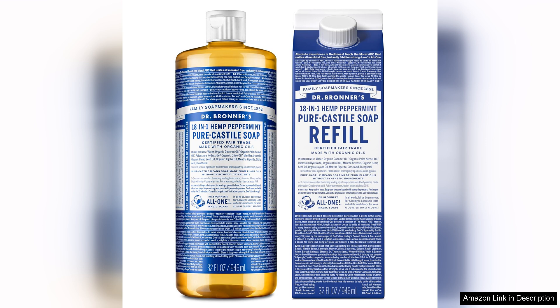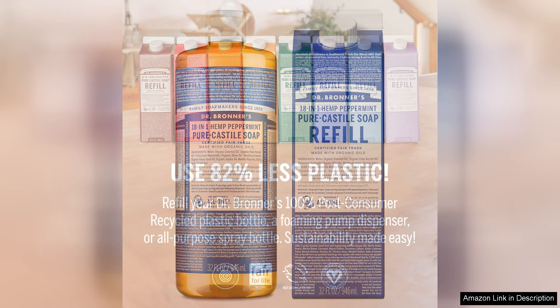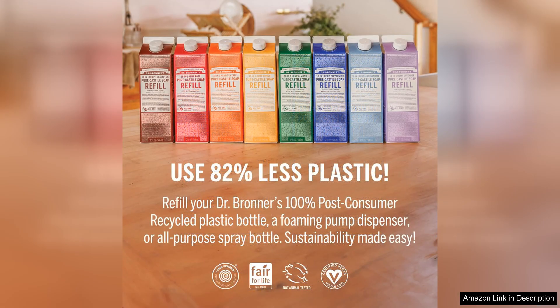One of the standout features of Dr. Bronner's soap is its impressive versatility. It can be used for a variety of purposes, from body wash to dish soap and even as a household cleaner. This multi-use capability makes it a fantastic choice for simplifying your cleaning routine and reducing the number of products you need to buy. The concentrated formula means a little goes a long way, making it both economical and sustainable.